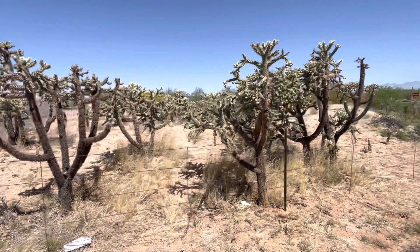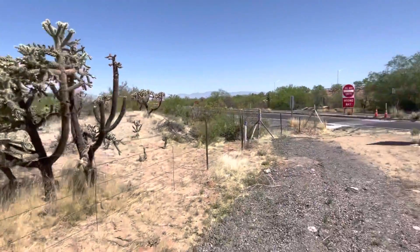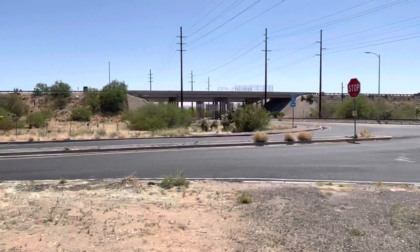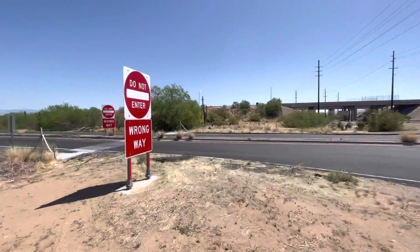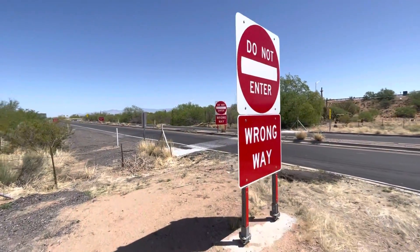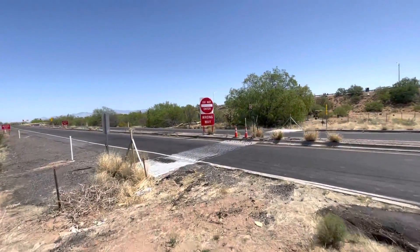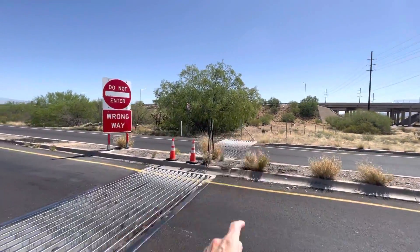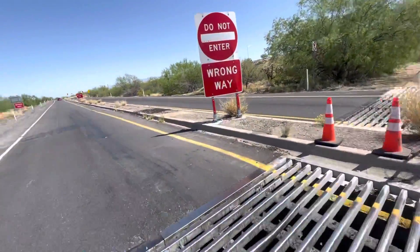Good morning, my friends. I am here at Pima Mine Road and Interstate 19, and I have a saguaro to show you along the on-ramp. The saguaro is over there. Let me cross right here.